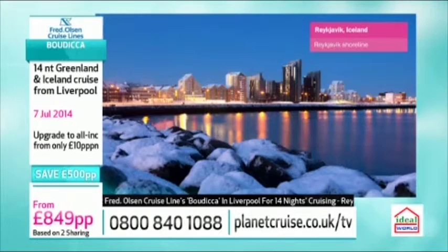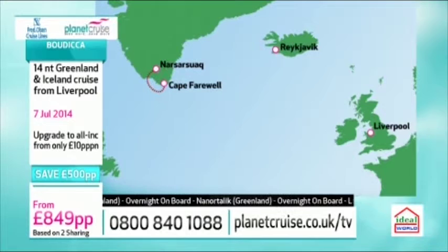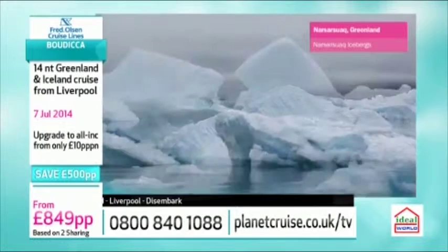Day six you're at sea, and day seven you are cruising around Cape Farewell. Around these destinations, look out for whales, dolphins, and seabirds in their natural habitat — this is a real adventure. Day eight you're in Nassauaq, which in 2010 had only 158 inhabitants. These are the kind of remote places you get to explore on this Fred Olsen cruise — places you would not normally get near. We've never had Greenland on the show before.